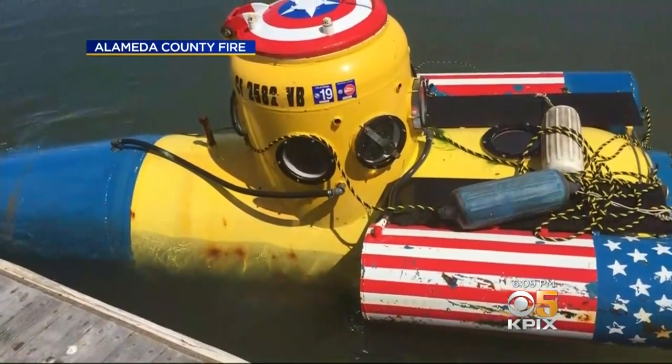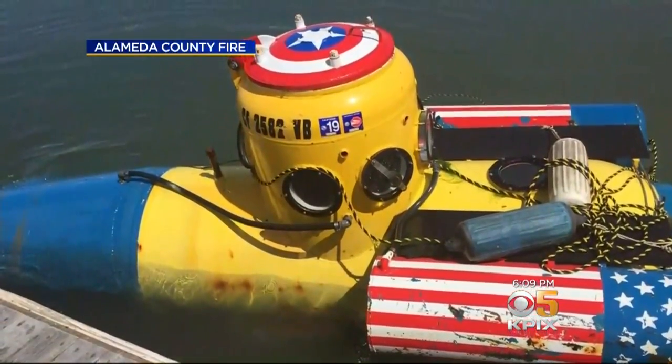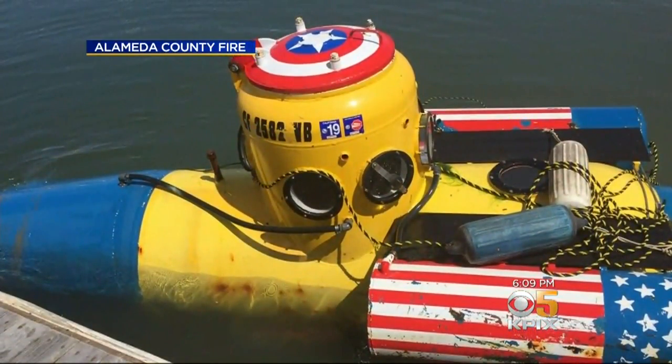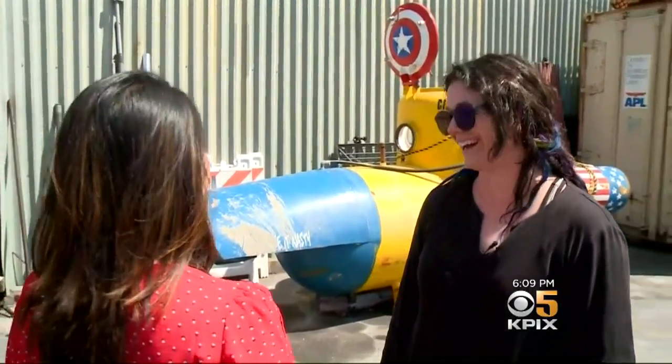With the Captain America shield hatch and bright yellow paint, people called it everything from a superhero sub to a cute cartoon minion. Like, if you were six and you drew a submarine, you would draw that. We got a lot of yellow submarine references. I like the minion one — I definitely see the minions.